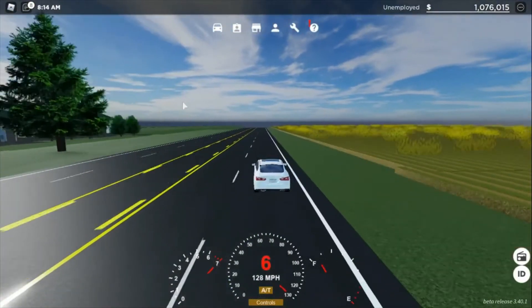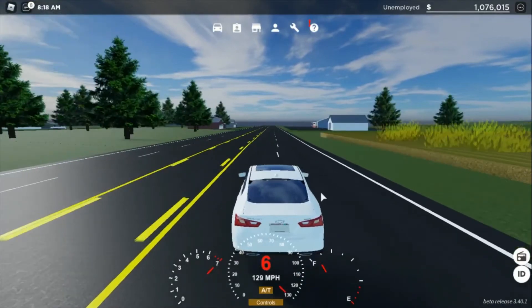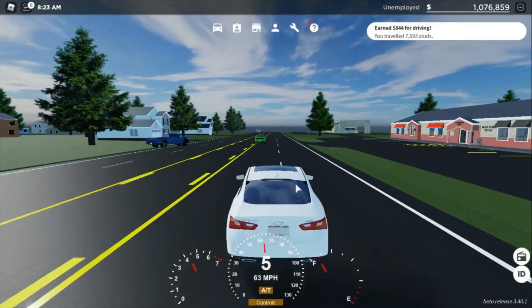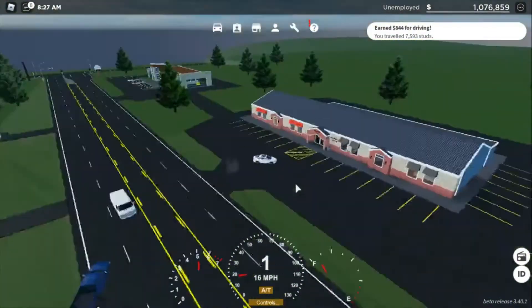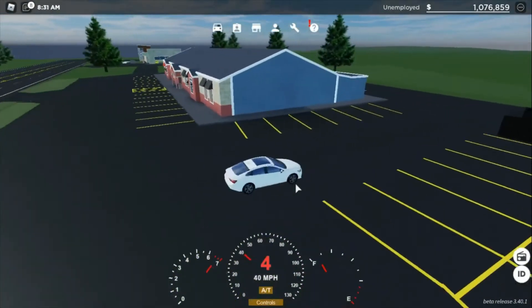The top speed right now is basically 130 miles an hour rounded roughly. We're gonna go ahead and yield over here — I'm sorry about that, I totally forgot he was behind me.